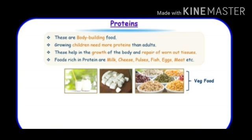Now there is homework for you. Read about body building foods and energy giving foods. Thank you students, have a nice day.